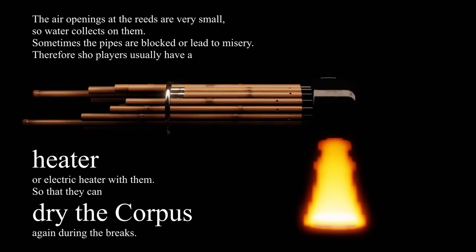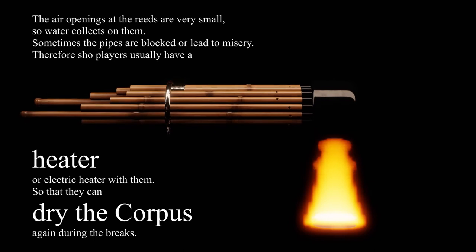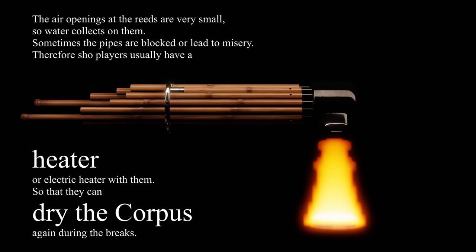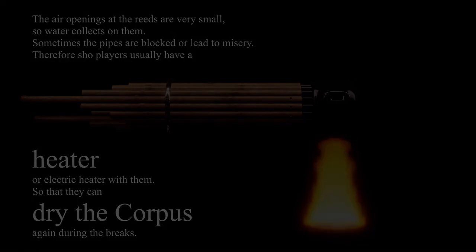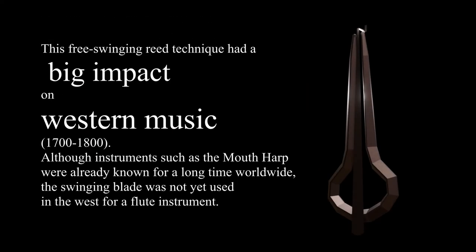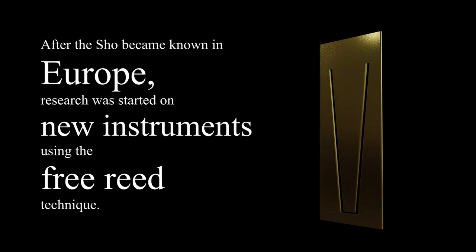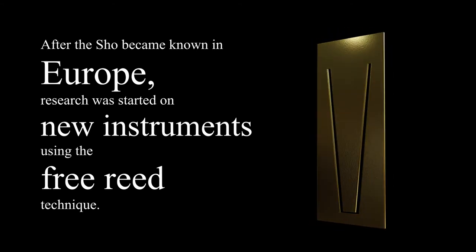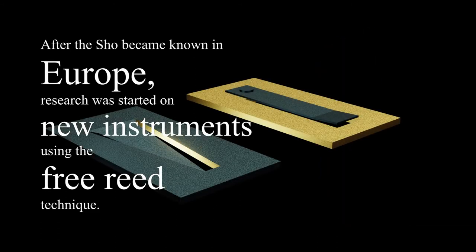A Shō player also needs a heater to dry the wet reeds. This free-swinging reed technique had a big impact on Western music. After the Shō became known in Europe, research was started on building new instruments using the free reed technique.